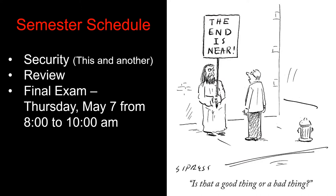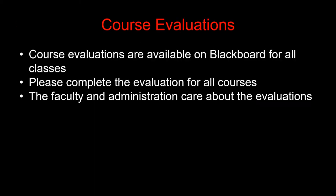We're getting to the end of the semester. There'll be two more lectures on Security, this one and another, then a lecture reviewing for the final exam. The final exam is scheduled for 8 a.m., bright and early, on Thursday, May 7th. Please do the course evaluations for all classes — they're out on Blackboard.